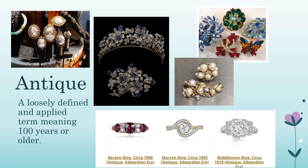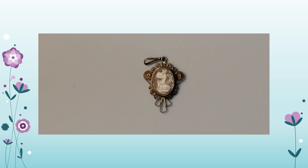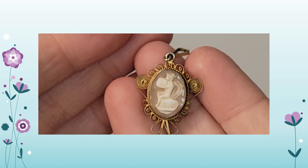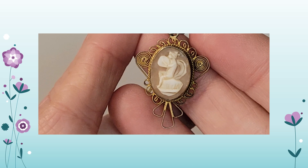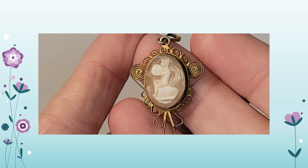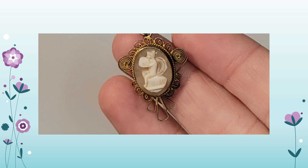More videos will be coming on the age of jewelry. Here's an example of antique: this is a cameo from the 1900s, very simple, made of shell with wire coiling around the edges. Anything 100 years or older is considered antique — so anything before 1923 — and this is from the early 1900s.